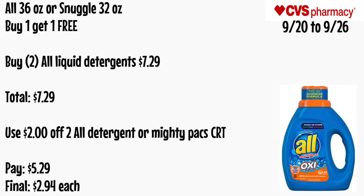All 36 oz or Snuggle 32 oz will be buy one get one free. Grab two All liquid detergent for $7.29 — totaling $7.29. Use a $2 off two All detergent or Mighty Pacs CRT. Pay $5.29 — final cost is just $2.64 each.